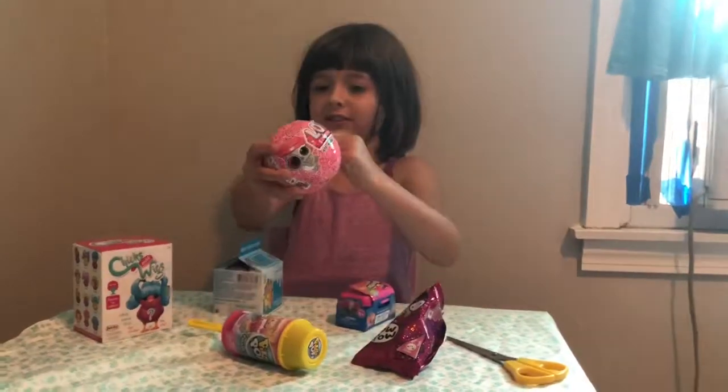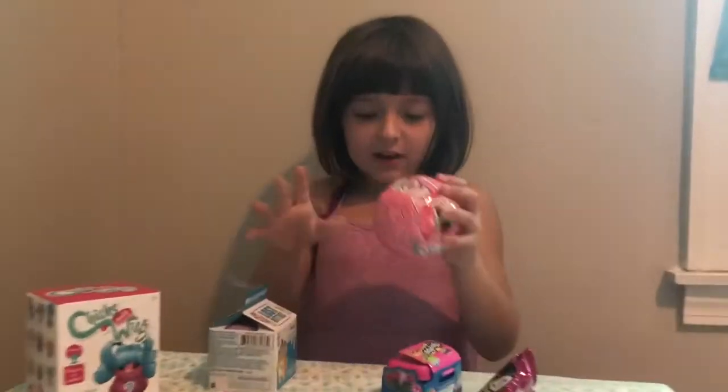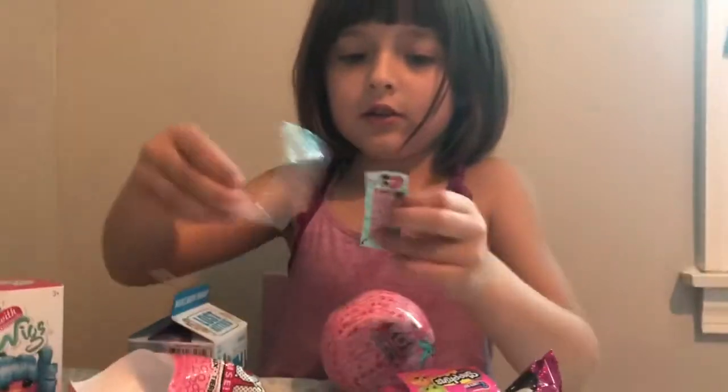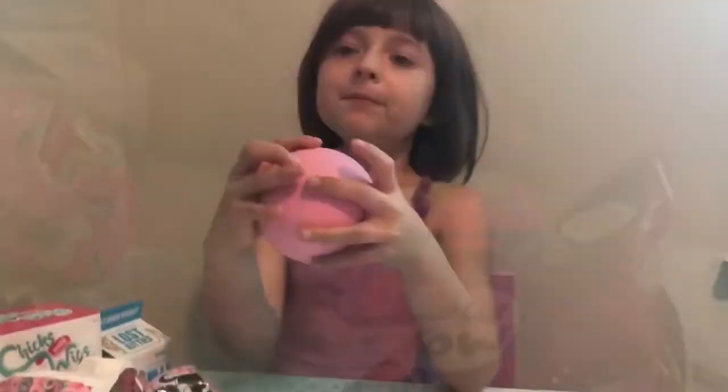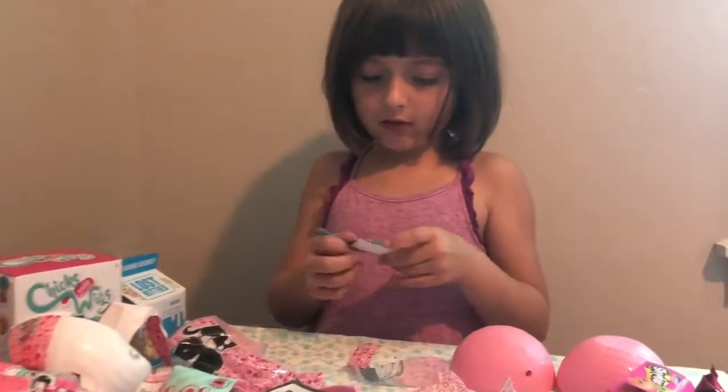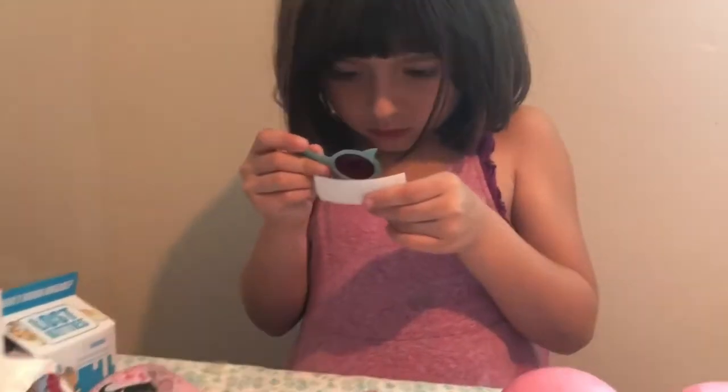I'm going to open my LOL first. Here's my pink ball — now let's crack it open. I don't know what's in here right now, but I'm opening it. Oh my god, look how cute those are!